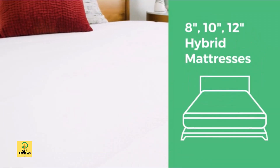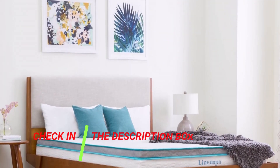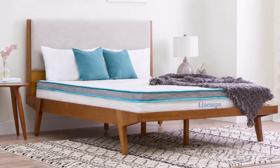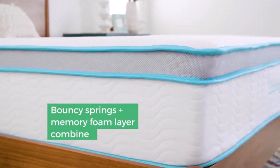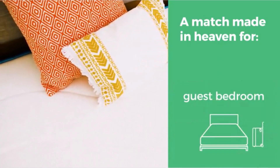Number 2: Linenspa 8-inch Memory Foam and Innerspring Hybrid Mattress. For individuals seeking a medium-firm twin mattress, the Linenspa 8 Memory Foam and Innerspring Hybrid Mattress are fantastic options. It has a hybrid construction with memory foam and steel springs for comfort and durability. Bunk beds, children's rooms, RVs, guest rooms, and more may all benefit from it. Plus, it comes at a wonderful price and is delivered right to your house. Customers claim that it is supportive and comfy, and that bed bugs cannot possibly exist within the mattress.